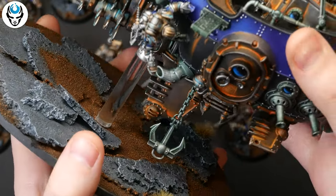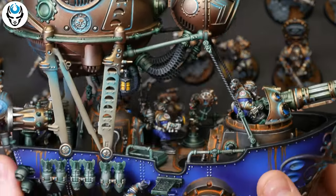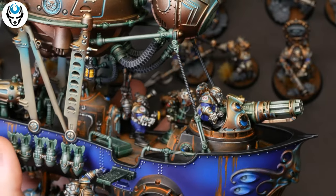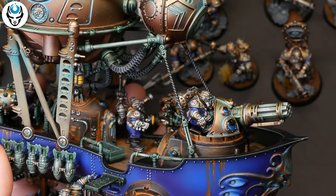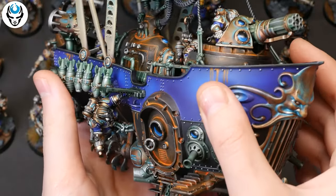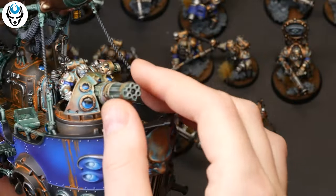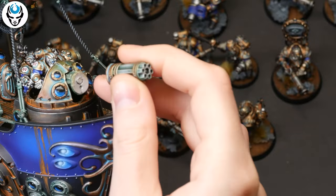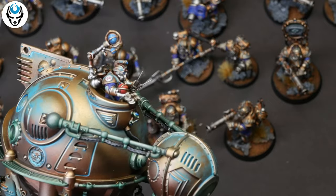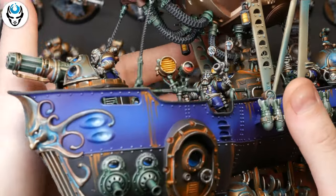And an amazing huge model — the Arcanaut Ironclad. It is also magnetized to the base. The windows and lenses are painted blue. Really beautiful model. The weapon is also magnetized. A really breathtaking model — I love how the colors look together.